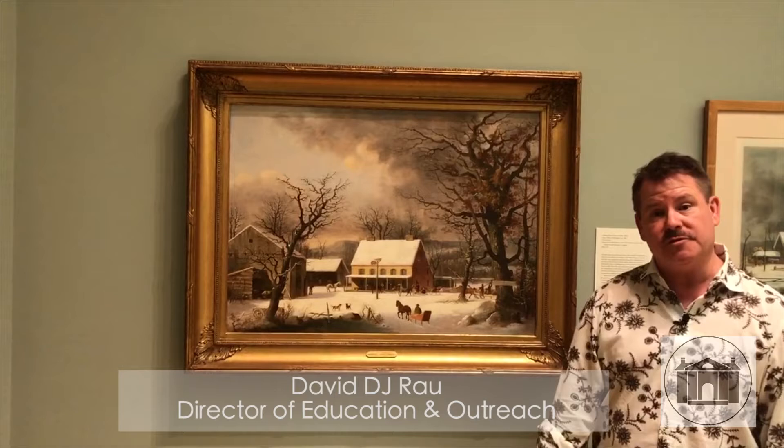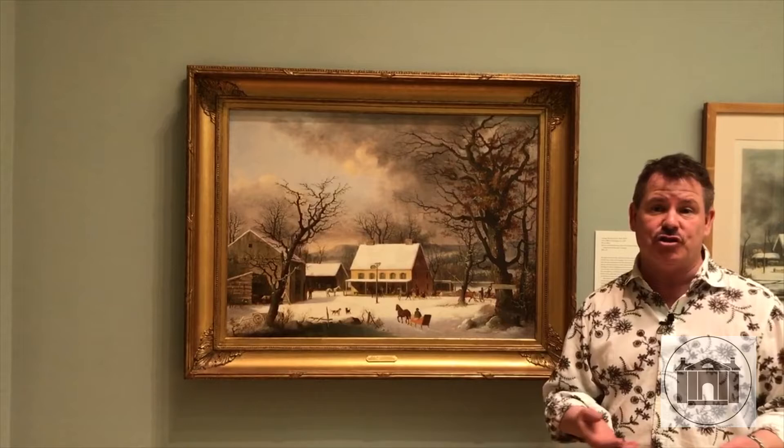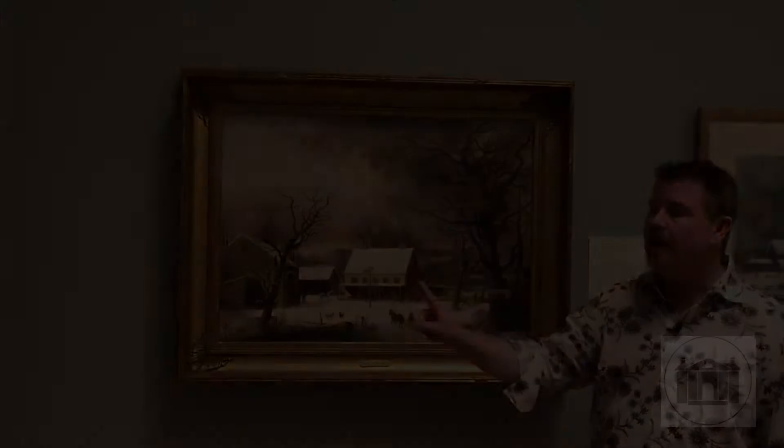Hello, my name is David Rau and I'm the Director of Education and Outreach here at the Florence Griswold Museum. I wanted to share with you an exciting project that the museum just finished called Sea Change.